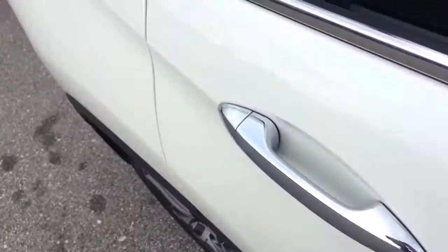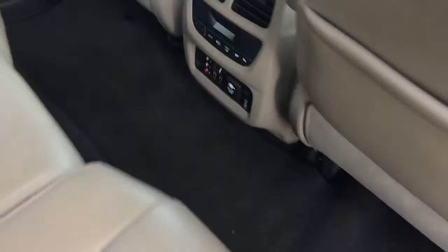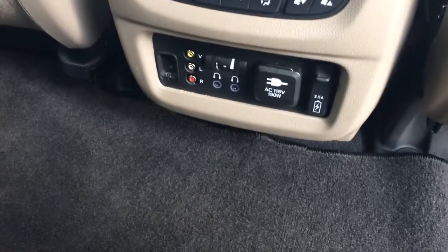Seats and interior look brand new. Got your rear AC controls here, also the controls for your headsets for the DVD player. Got some different controls there — you can see the interior is about perfect in this one. Got your third row seat.